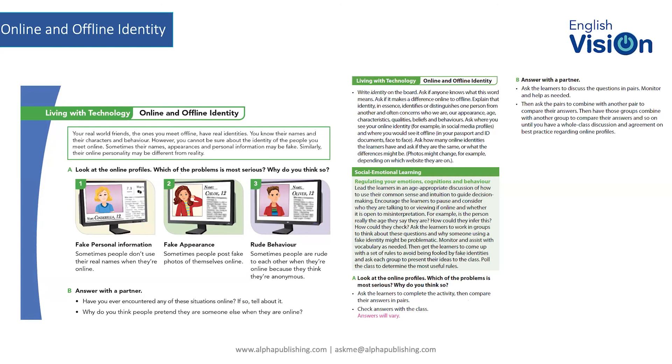In exercise A, we're looking at: one — fake personal information; two — fake appearance; three — rude behaviour. The reason rude behaviour is included is because that's how some people will talk to each other if they think they're anonymous.